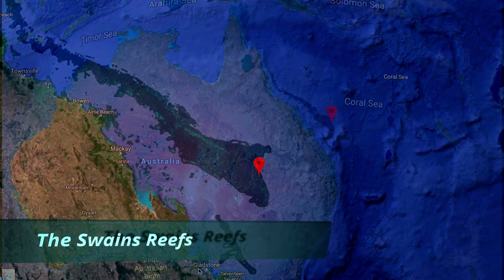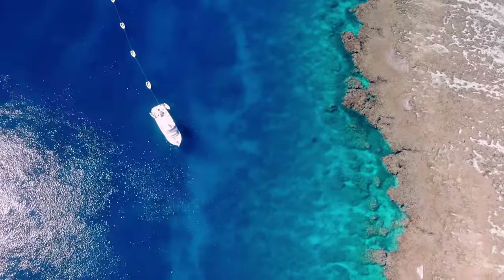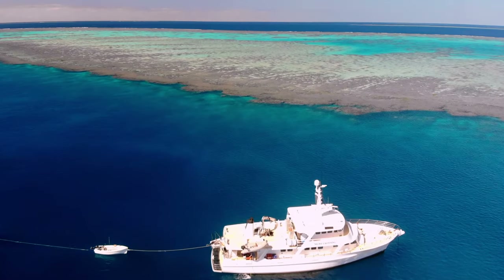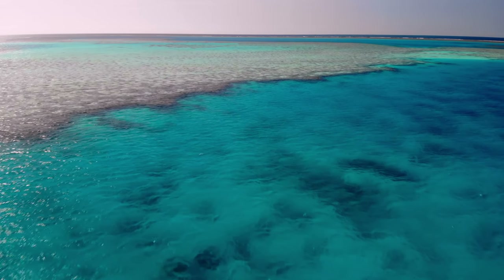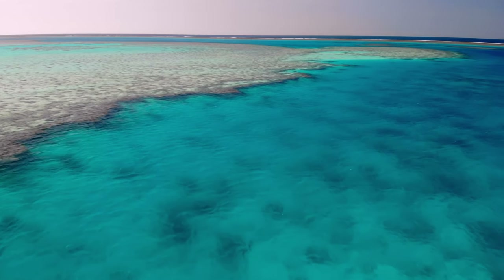I'm at the Swains Reef area of the Great Barrier Reef, on a week-long fishing charter aboard the MV Knight Crossy. After a couple of days of sensational reef fishing, it was time to dust off the trolling and topwater lures and have a crack at the pelagics. Here are the highlights of that one awesome day.